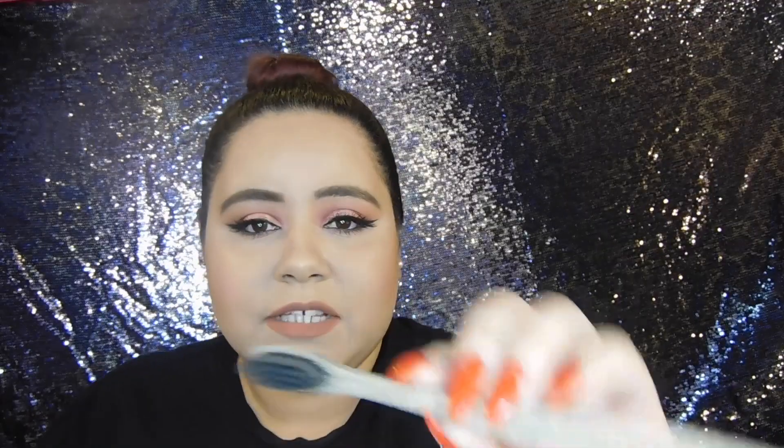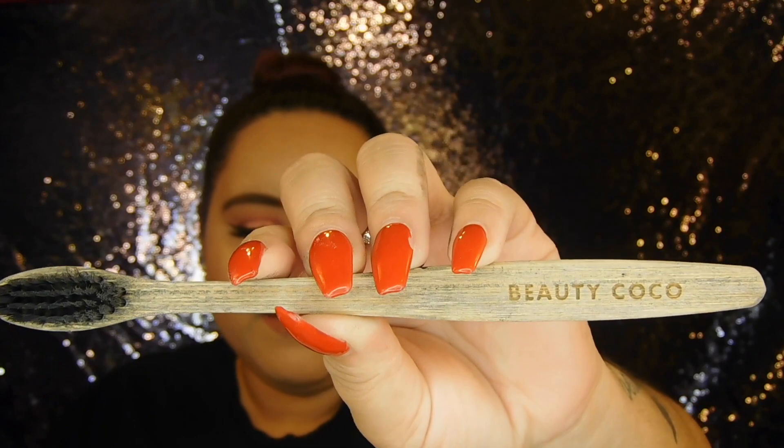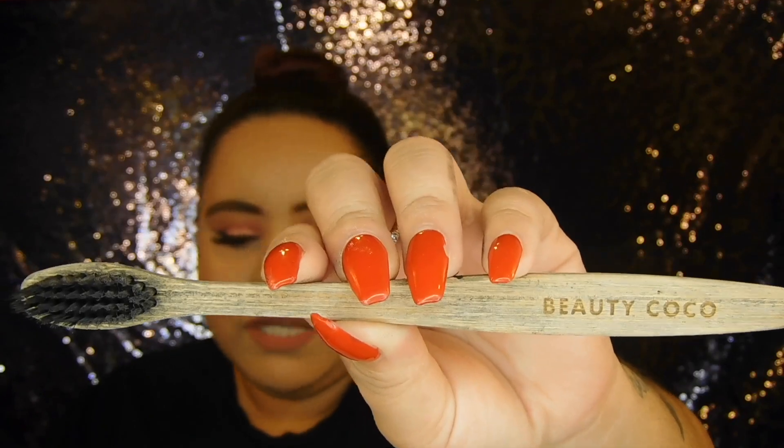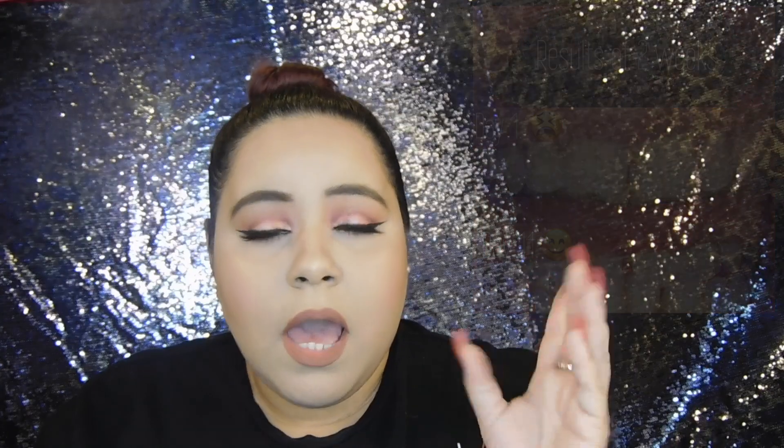And then this is the toothbrush. It's a little ugly right now because I've been using it, but it was really pretty when I first opened the packaging. On the screen I'll show what my teeth look like the first day, and then I took a picture this morning. So I'm going to show you guys what it looked like 14 days ago and today. And then I'm going to show you guys how I use it, so I'm going to do a little demo right now.